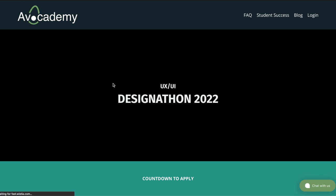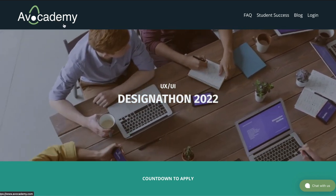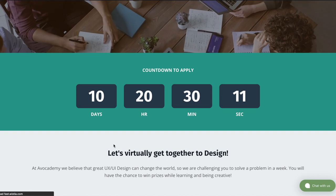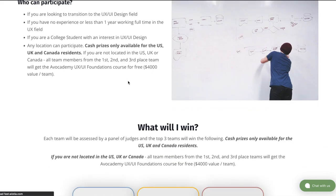Avocademy is a really cool platform which is organizing a design-a-thon — and there are 10 days to enter yourself into this design-a-thon. The theme is FinTech, Web3, and Metaverse. If you're a geek about any of these, this will be beneficial for you. It's virtual, it's on Zoom, and anybody in the world can take part in this.